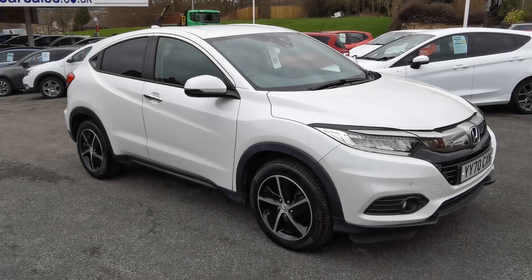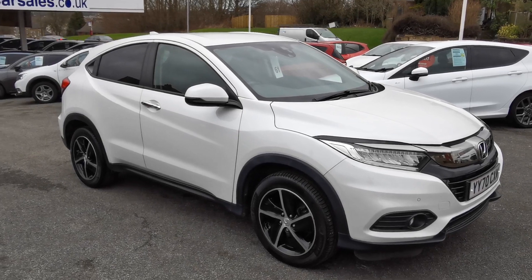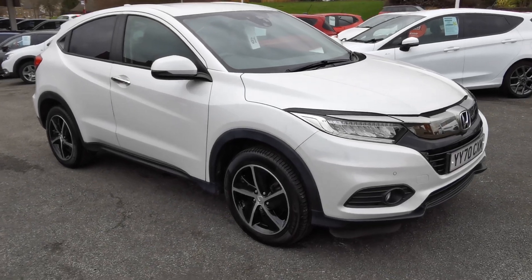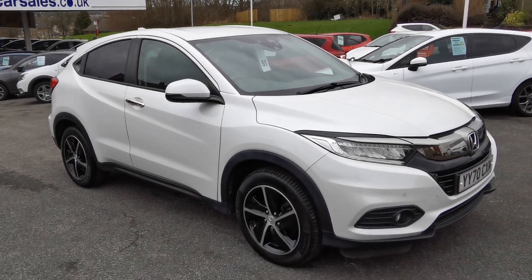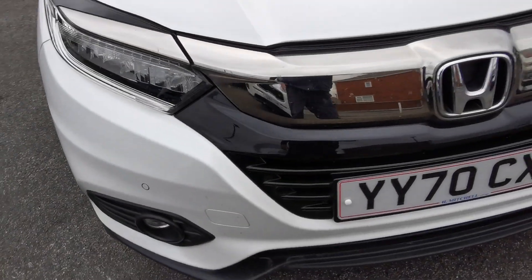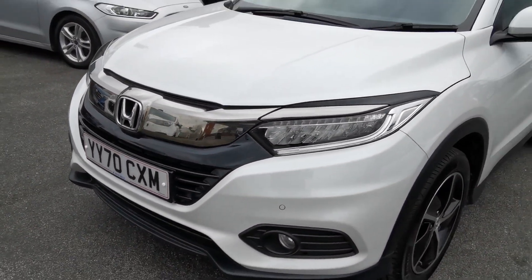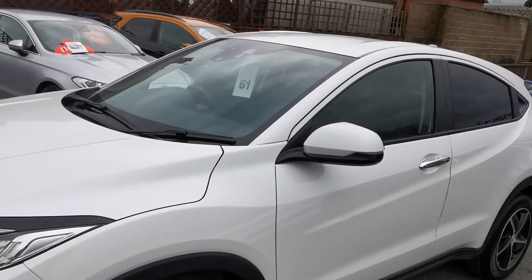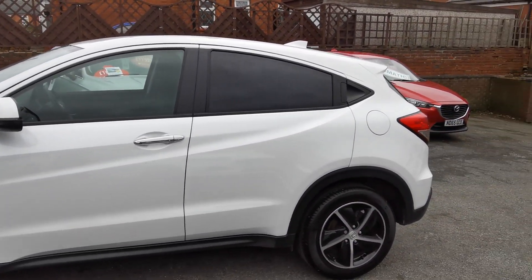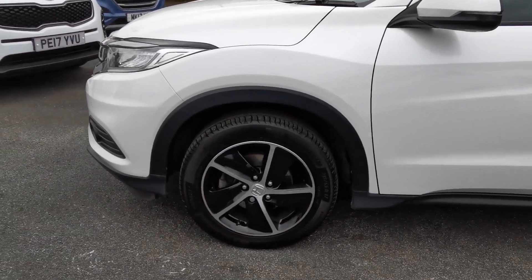Here at H Mitchell Car Sales we're very pleased to offer for sale this 2020 Honda HRV 1.5 VTEC SE. This car is finished in platinum white. It's got the LED daytime running lights, front fog lights, front parking sensors, body-coloured door mirrors with side repeaters, and chrome door handles.